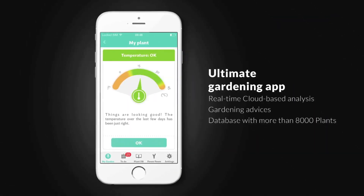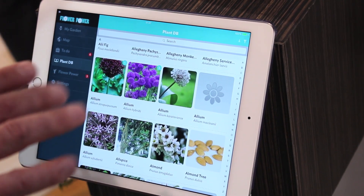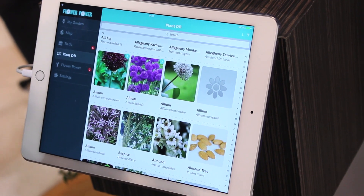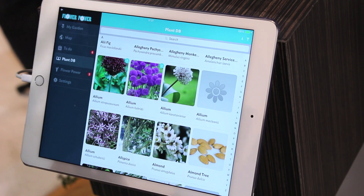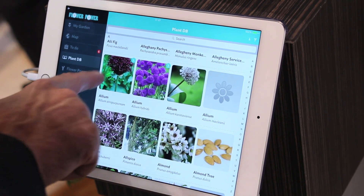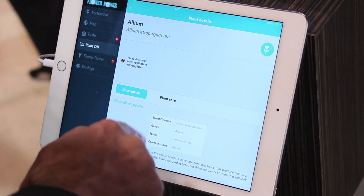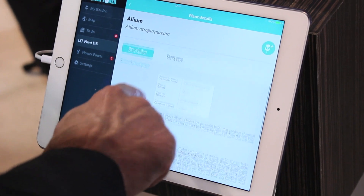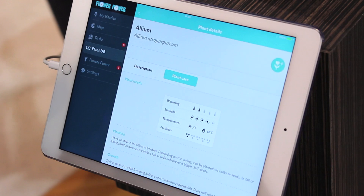We have a very intelligent app that sits behind this. The plant database has got around about 7,000 species in it — it's a professionally created database. We've worked with various universities around the world, botanists and scientists, and they create the parameters around the plant. So you can pick the plant that you have and it will give you the general description, how you should take care of it, the best time to plant it, how much sunlight it needs, and what sort of temperature it thrives in.